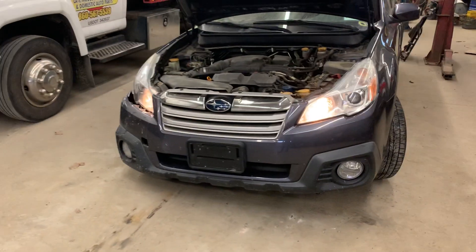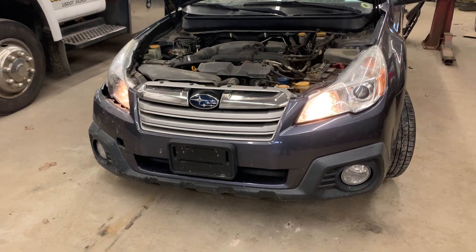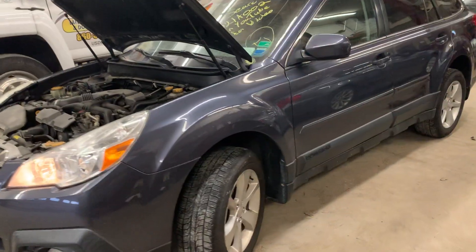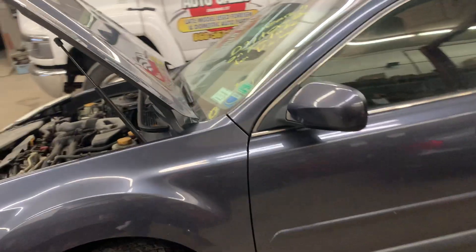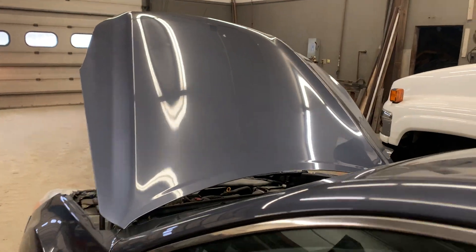It does have some front end parts on it. The grill is good, with a little bit of road wear on the chrome. Left headlight. Both fog lights are good. Driver side fender is good. And the hood is a nice shape.